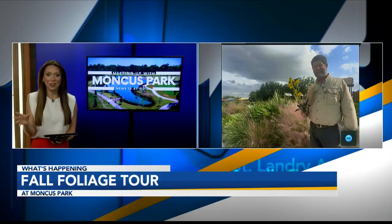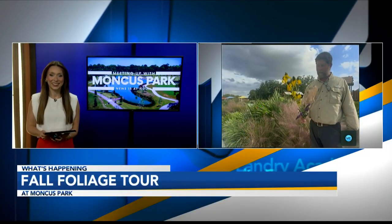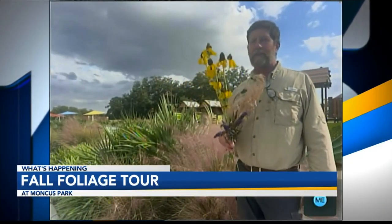Absolutely. And are these good for pollinators? Oh, they're wonderful for pollinators. The bees, the bumblebees, the butterflies, the moths — they all love these plants.